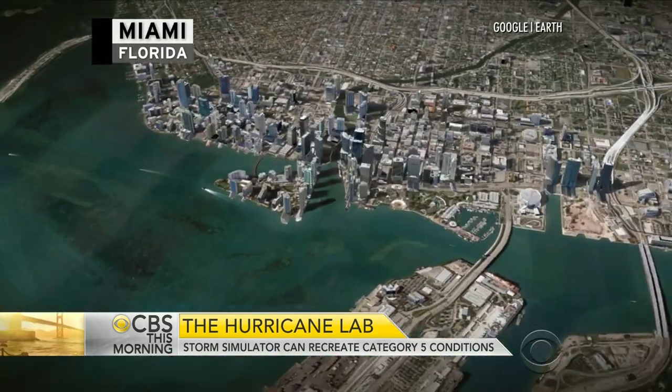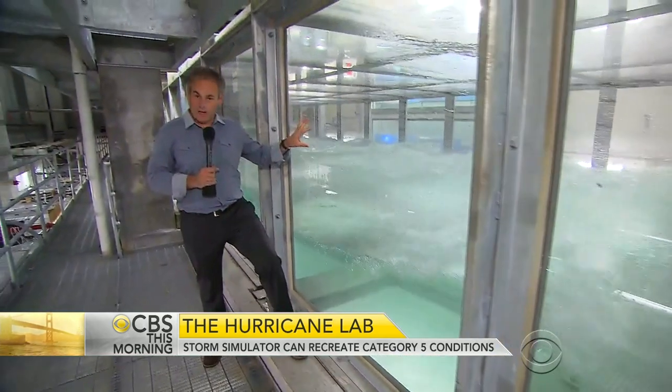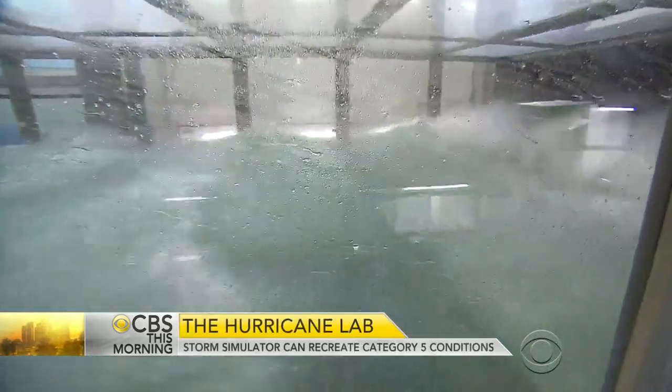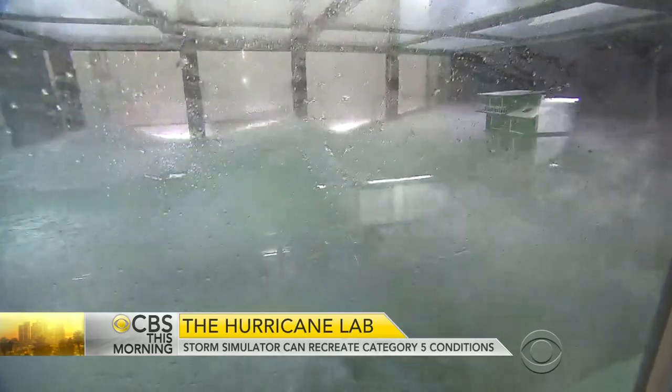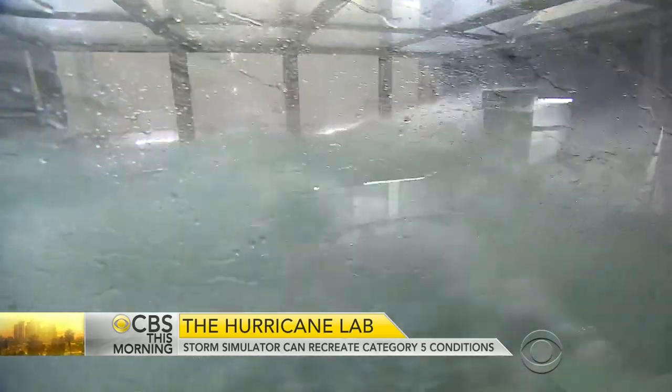Good morning. This tank gives scientists and the rest of us a view no one has ever had before — what a hurricane's power looks like at water level as it storms ashore.